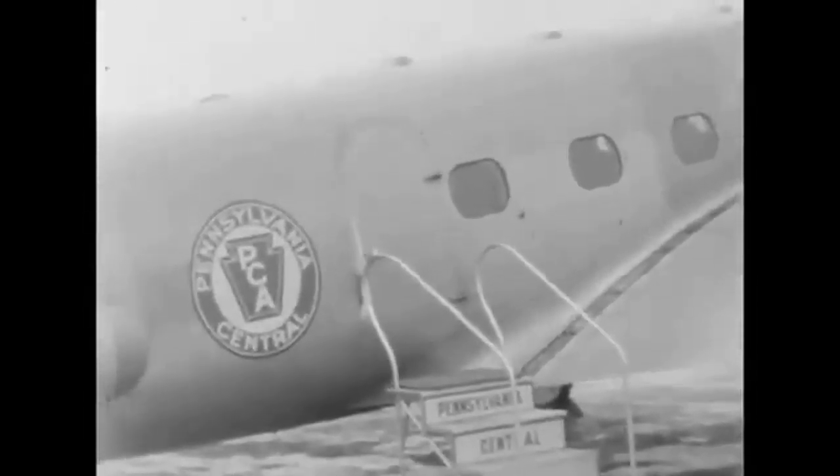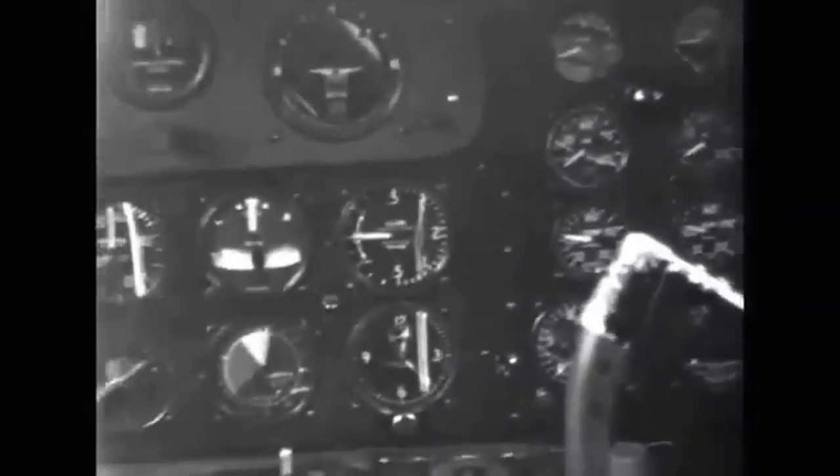The aircraft was also the first to use instrument flying, which allowed pilots to fly through clouds and bad weather, making air travel much safer.